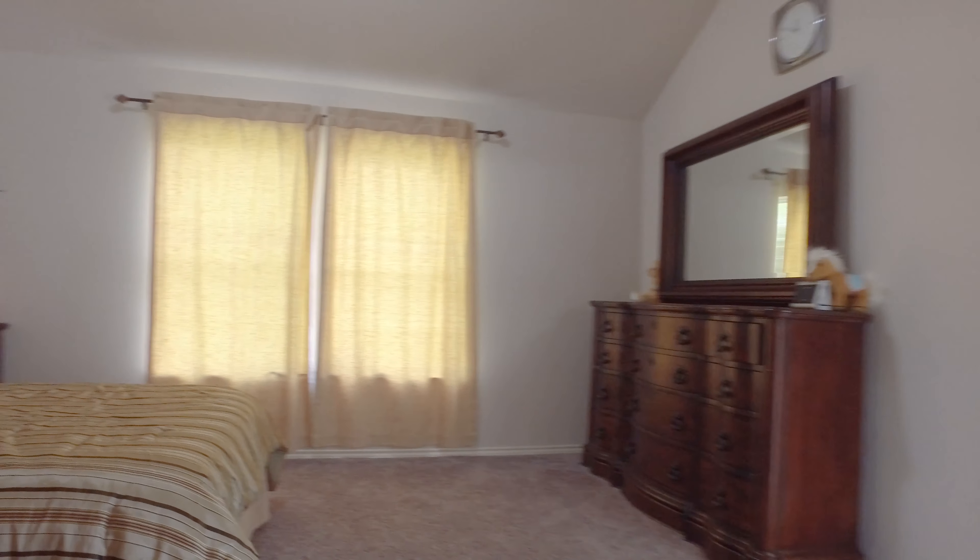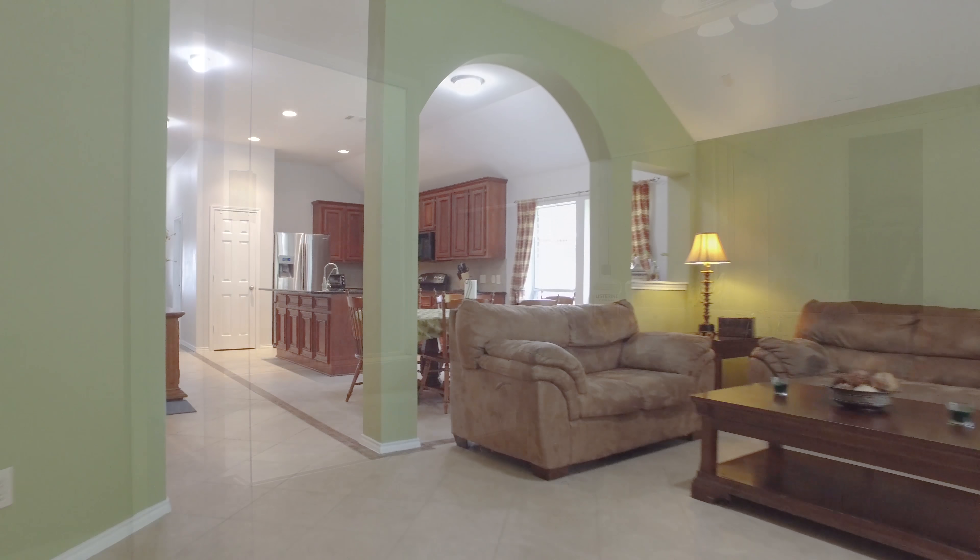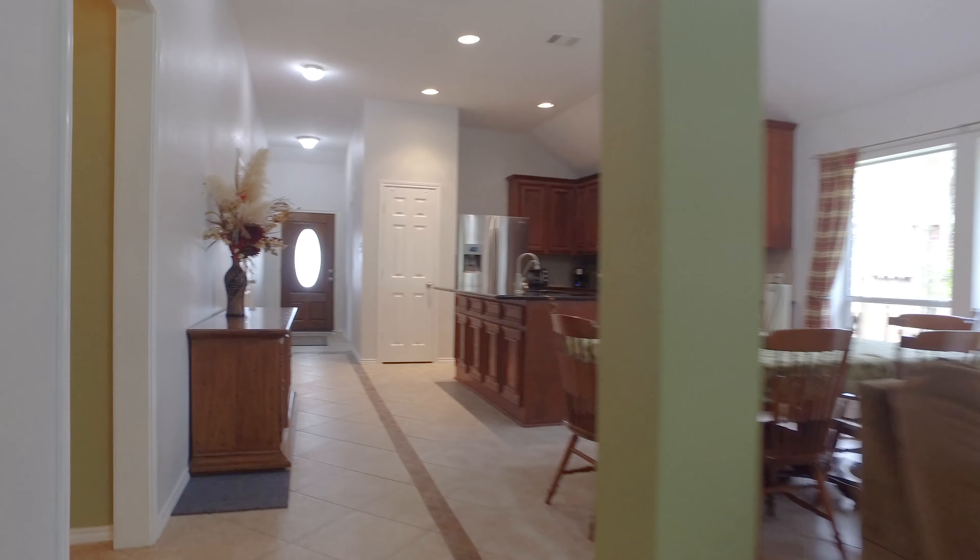The split floor plan gives a nice, private, and relaxing feel. There's an enormous backyard with a covered patio ready for entertaining, and don't forget the storage shed, which is there for your outside lawn equipment.